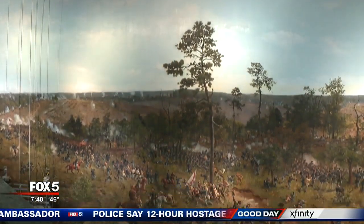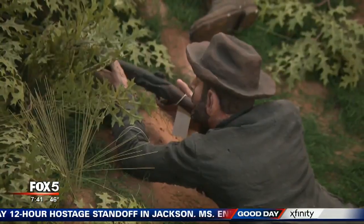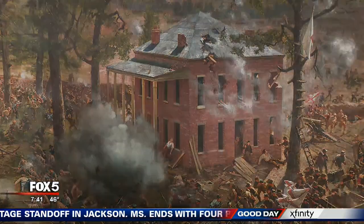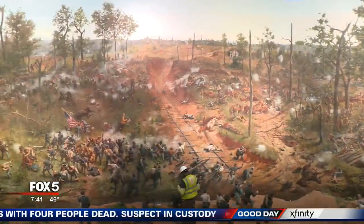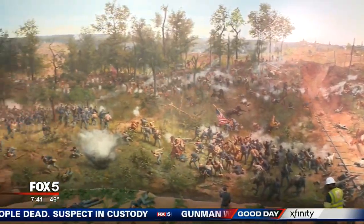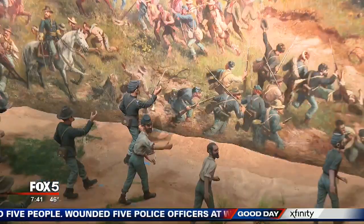The Battle of Atlanta measures 49 by 371 feet, surrounding viewers with a vivid Civil War scene. Seventeen German artists spent months creating the massive work of art known as a cyclorama. They were basically an art form that was popular for a period of 30 years, and in the 1880s, when this painting was painted, we were at the peak of the cyclorama era.